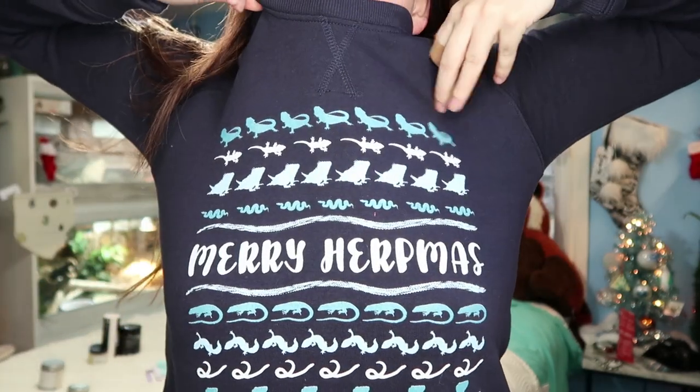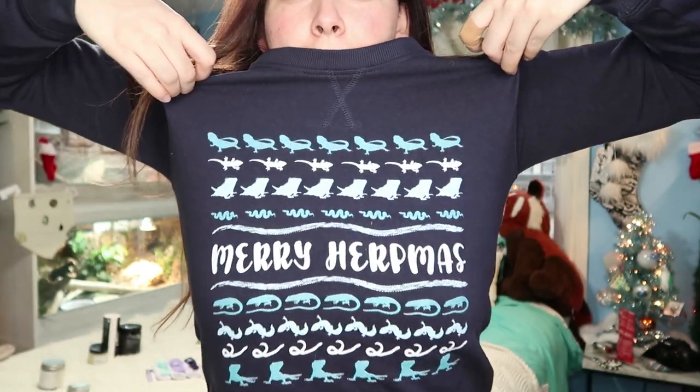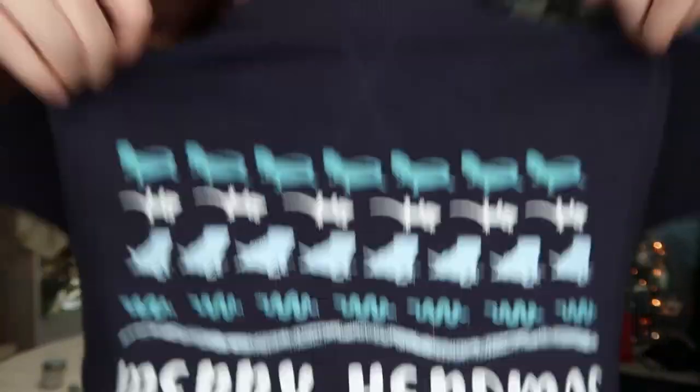I have my Hurtmas sweatshirt — my ugly sweater design, 'Merry Hurtmas,' with my animals on it, or at least most of them, and like a snake track. Super comfy and super warm. If you want to order that, my merch link is in the description below.